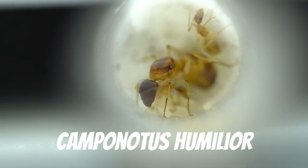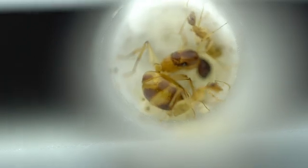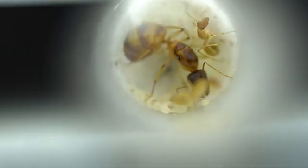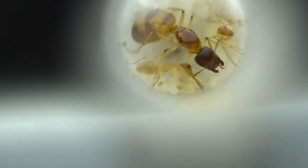Here is a small colony of Camponotus humilla. They are on the smaller side of Camponotus, with the workers only being around 8mm in length. These pale ants are quite common around here, probably being the most successful Camponotus species in our area.